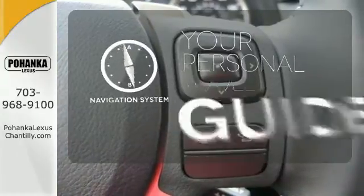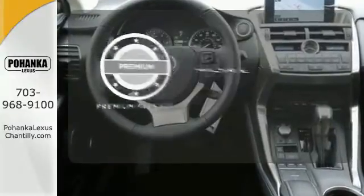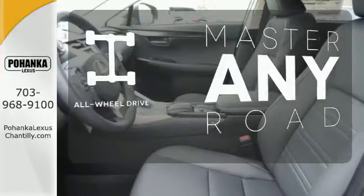It comes with a navigation system to easily guide you to your destination. The premium package gives this vehicle an extra touch of class and luxury. Control the road with all wheel drive.